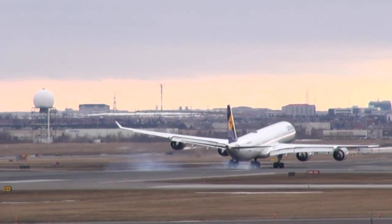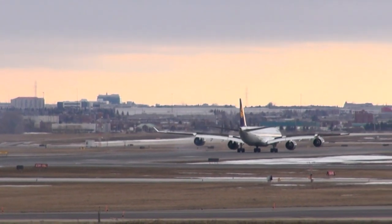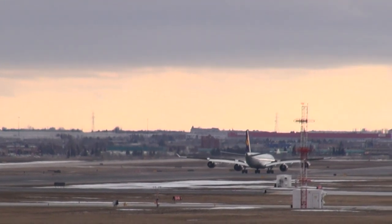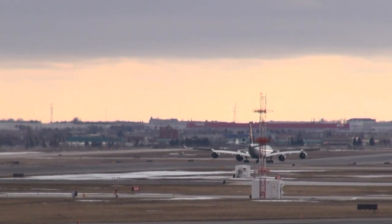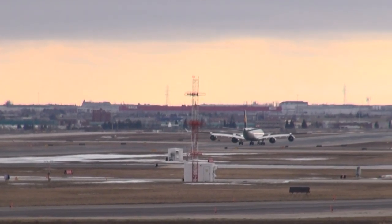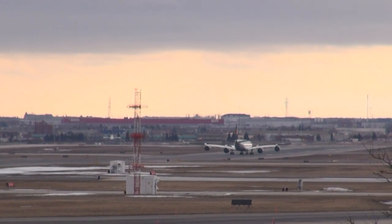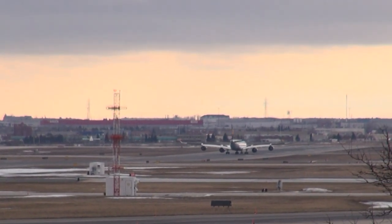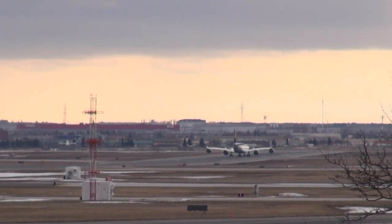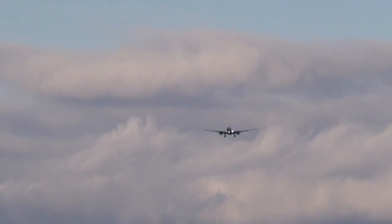Canja 706, contact departure 128.8. 128.8, Canja 1166. Sanza 470, exit left at the end, contact ground 121.65. Keon 121.65, clear to land runway 23. Cancel 16, clear to land 23.